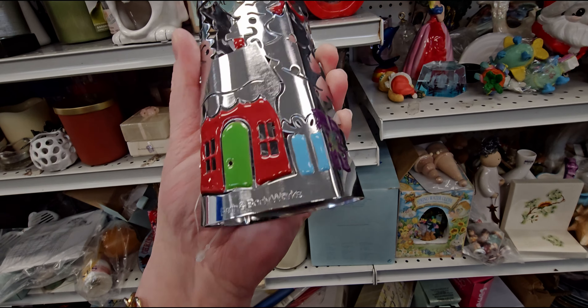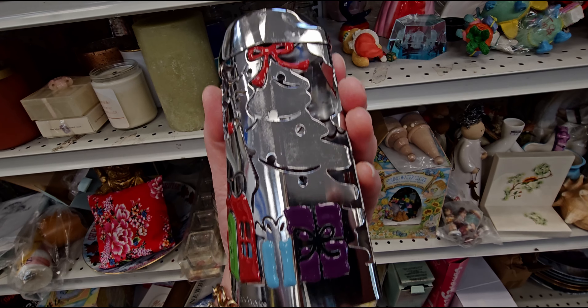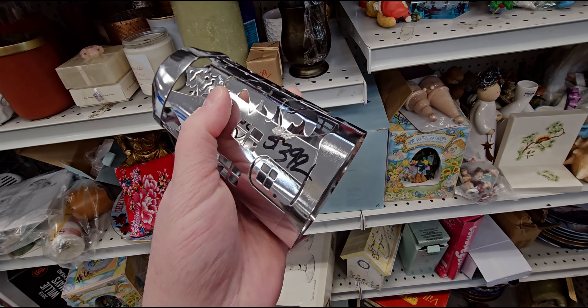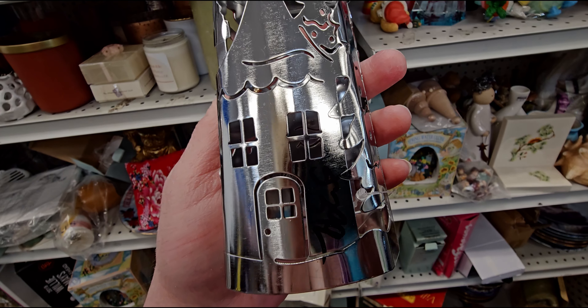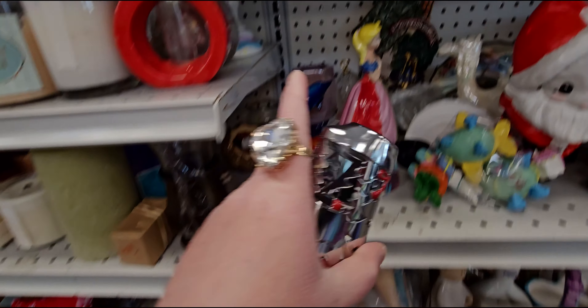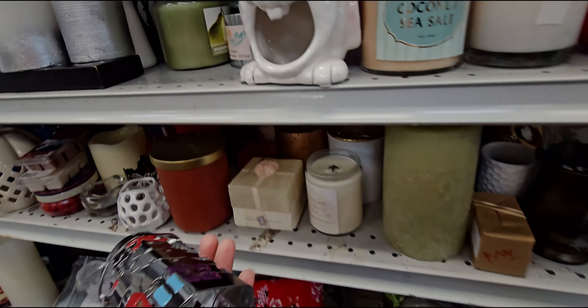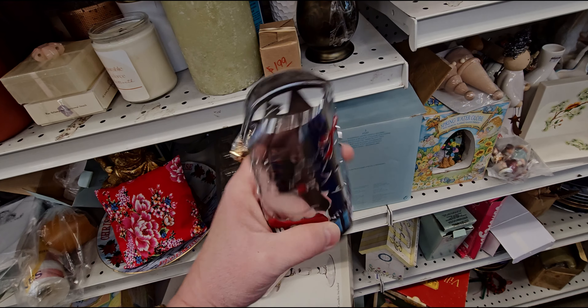I'm getting this too because look at this — it's a Christmas one with the Christmas house on it. We have the Christmas bow, the gifts. This is going to be $3.99. Look at that — there's a little door back there, so cute! I found all these tucked behind here, so I'm going to see if I can find some more Bath and Body Works items.